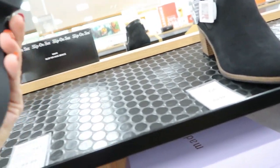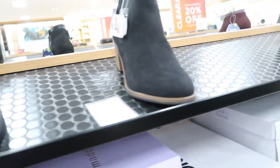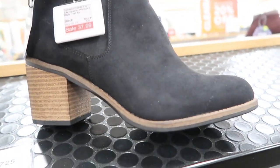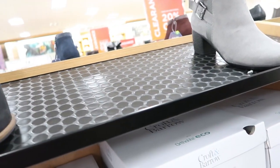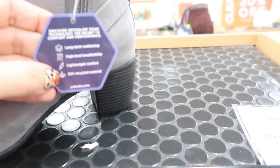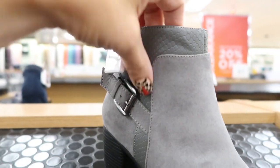Some little booties — these are from Madden Girl and they're $52.49. These are $37.99 and these are Sonoma, like a faux suede. These are $34.99 and they're from Croft and Barrow, with internal cushioning, breathable, lightweight, recycled material, and they have a snakeskin detail.